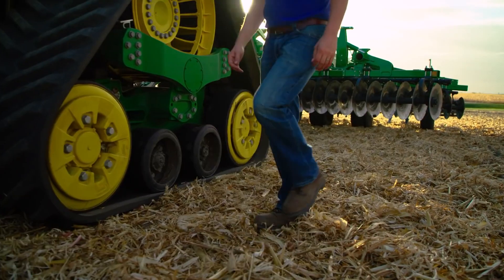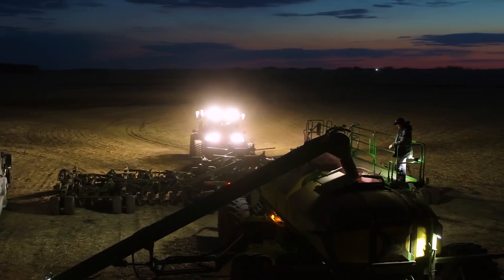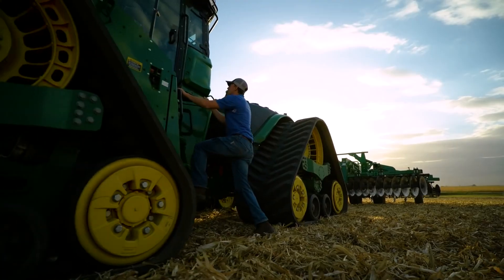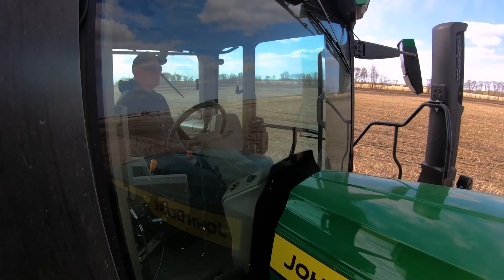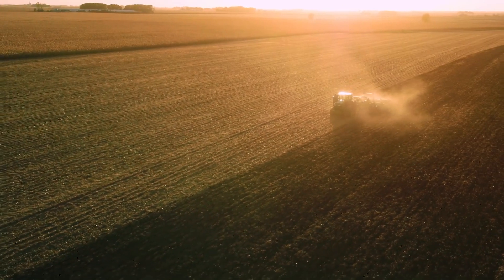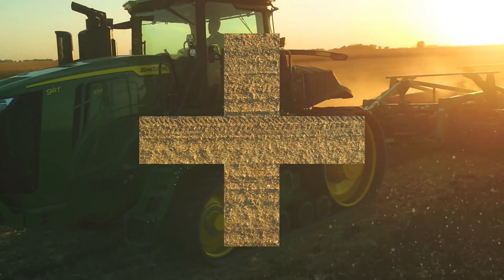Long days start early, especially when there's a lot of ground to cover and not a lot of time. When the weather and your field conditions are right, you have to get in and get the work done right. And you can do it faster than ever with the new 9 Series tractors.